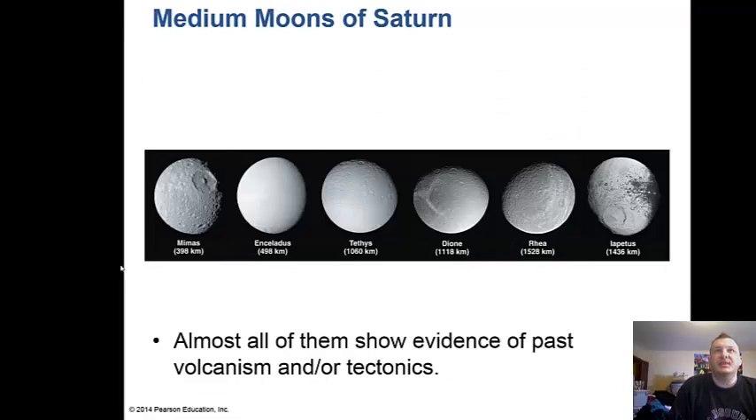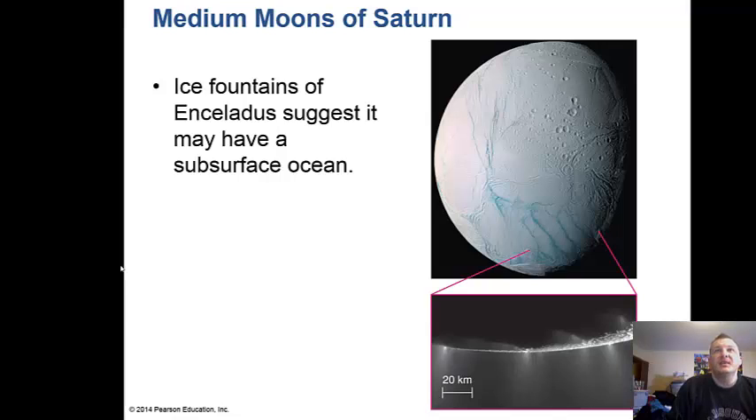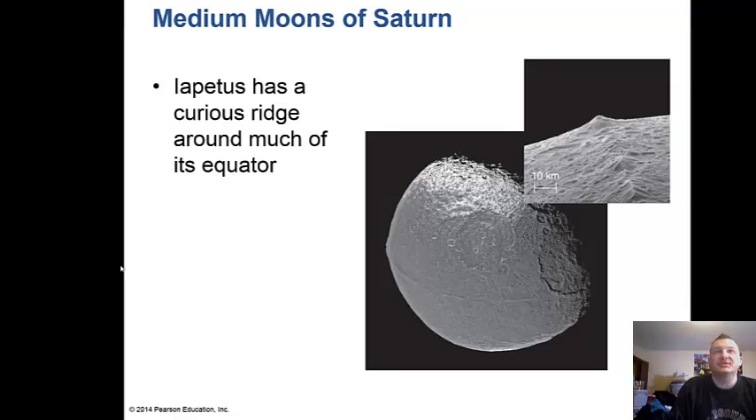The medium-sized moons of Saturn include Mimas, which looks like the Death Star. Almost all of them show evidence of past volcanism or tectonics. Enceladus has ice fountains suggesting it may have a subsurface ocean, which may also harbor life. Iapetus has a curious ridge across much of its equator and has very white and very dark areas — the light areas as white as snow and the dark areas as dark as coal.